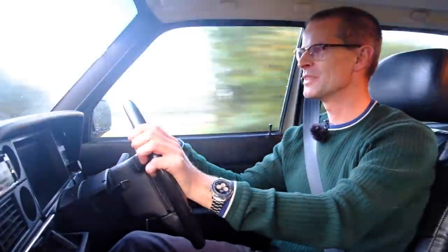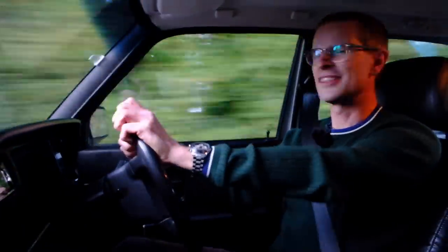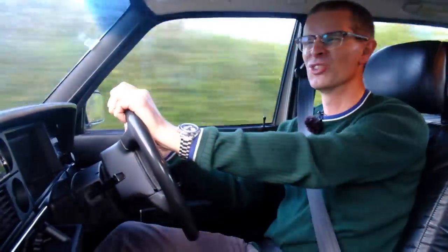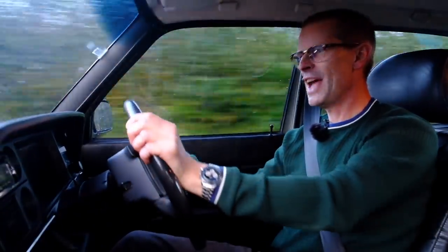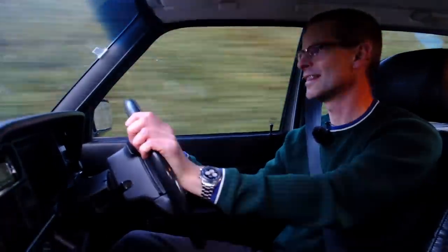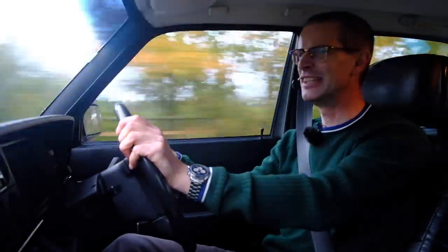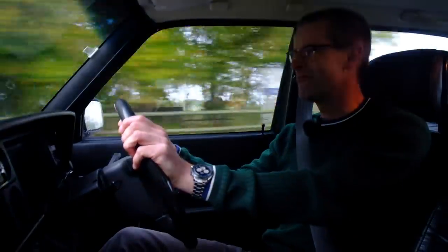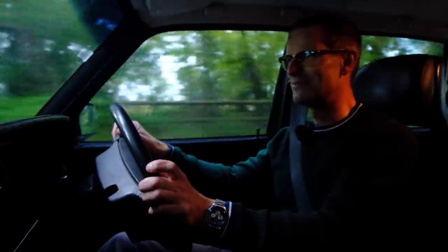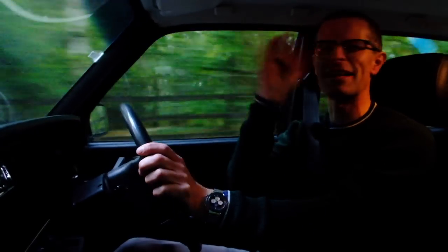Quite often when you drive a car from 20 or 30 years ago that you remember as being big, you sit in it and think it isn't very big anymore — like a Sierra or a Cavalier, which felt like a big car 20 years ago but is now only like a Focus in size. This still feels like quite a big car. Well, thank you for watching — I hope you've enjoyed this little dose of Swedish loveliness, this Volvo meatball nugget. I hope you enjoyed it. Thanks for watching, I'll see you next time. Like and subscribe. Goodbye.